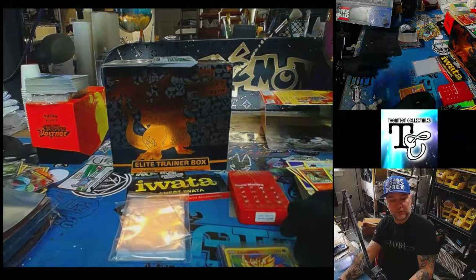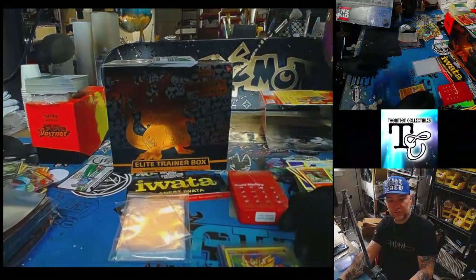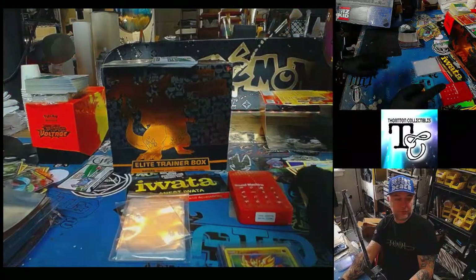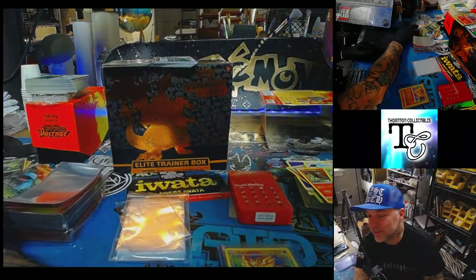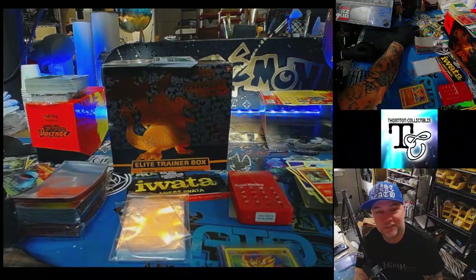So yeah — stay young, have fun, collect stuff. Buy your set if you want to. Find your set if you want to. But whatever you do, don't go crazy doing it. You guys have been awesome. We are Thornton Collectibles. We'll see you guys later. Bye!